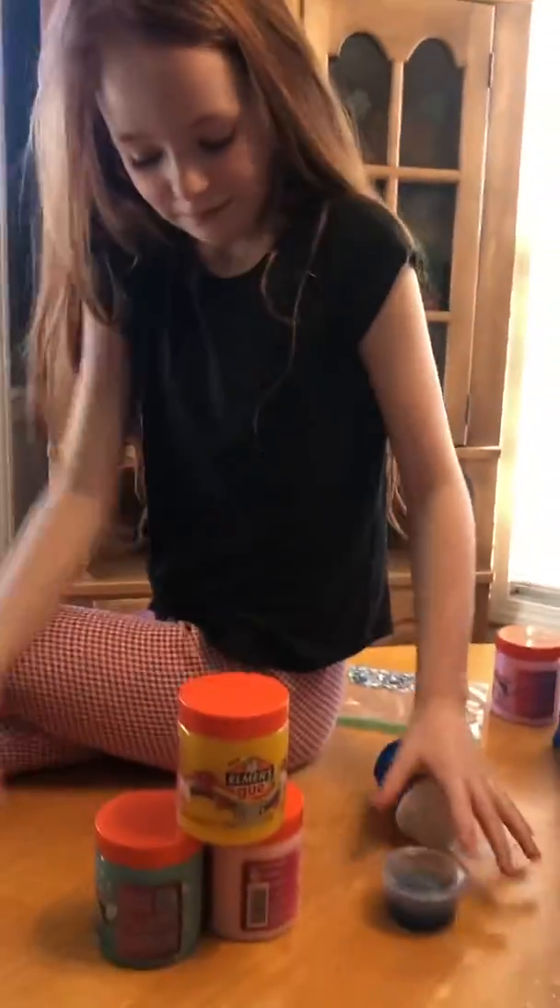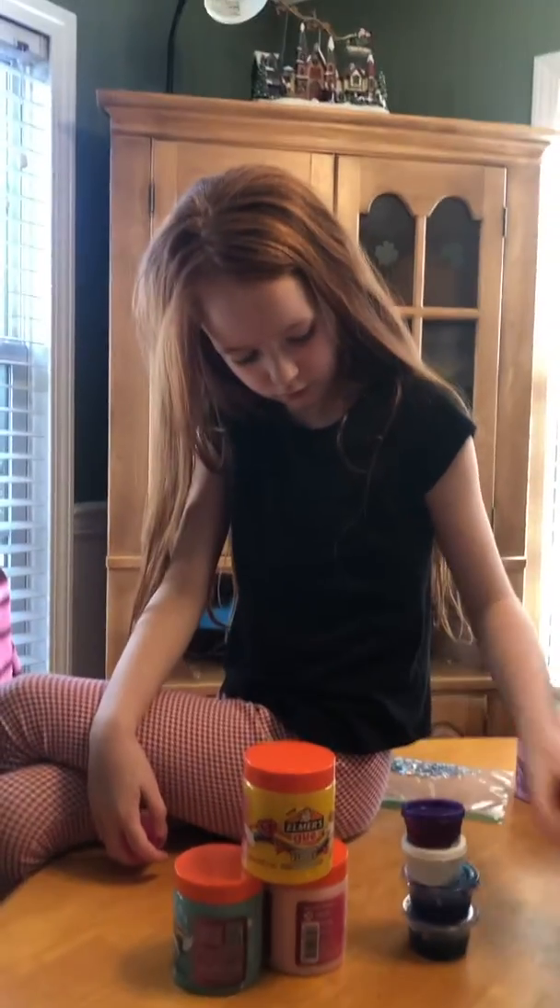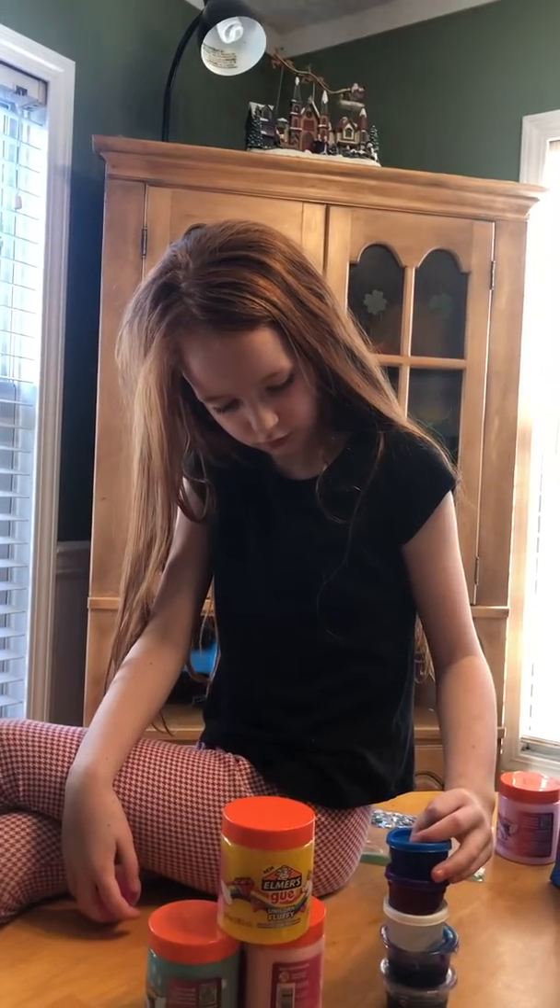Bria has some new slime that she's going to share with us today — some of it she made today — and then we're gonna watch it on YouTube. Bria, go ahead and show us what you have.